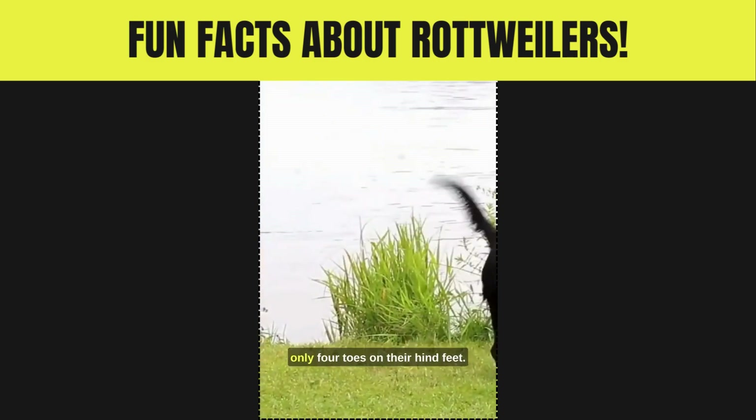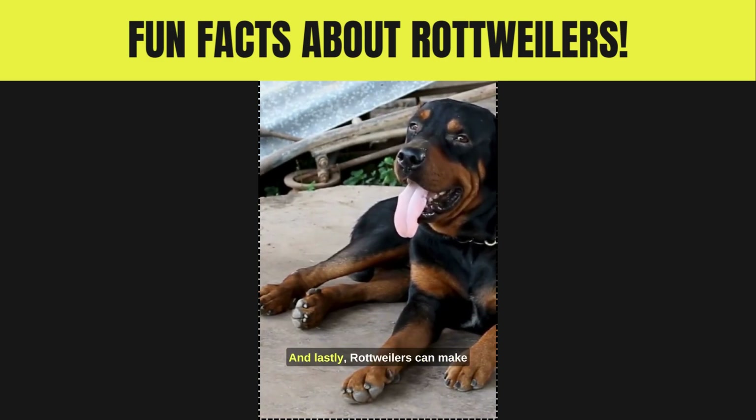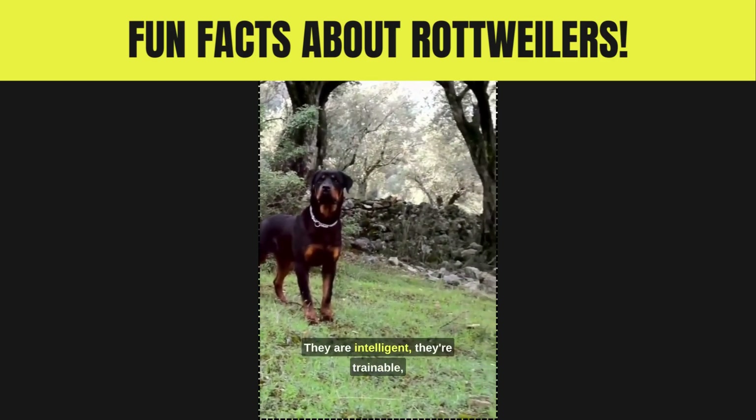Number six: Rottweiler toes are pretty unique. Rottweilers have five toes on their forefeet but only four toes on their hind feet. If you have a Rottweiler, count those toes — don't worry, they're not missing anything, it's just what they have.